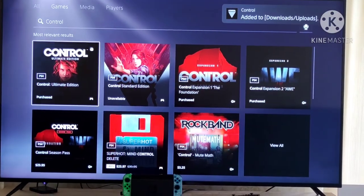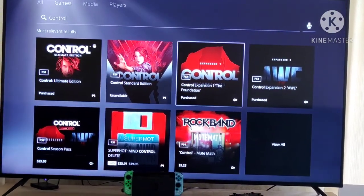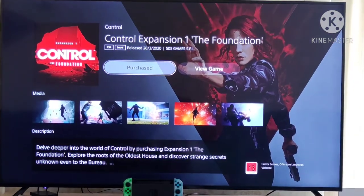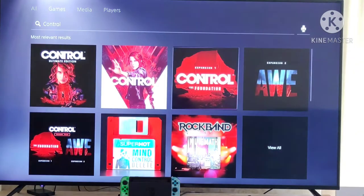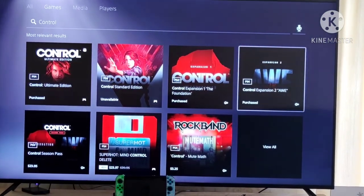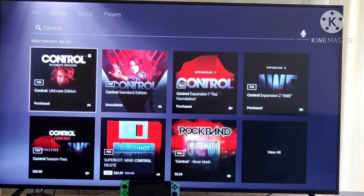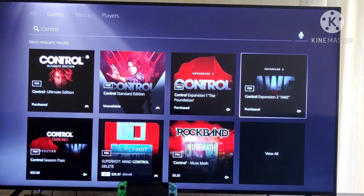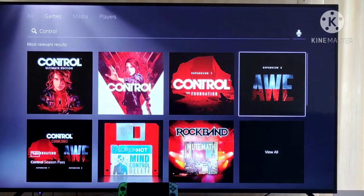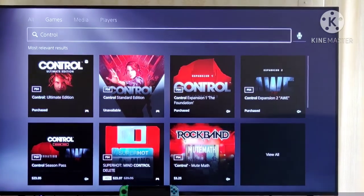That's pretty much it, guys. You'll see that it says the Control expansion 'The Foundation' is also purchased, so I guess it's part of one package. All of those are purchased, and these are obviously the expansions that are part of the initial download anyway, because I own the Ultimate Edition.